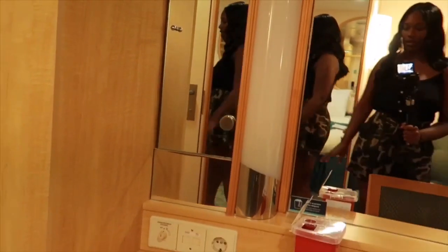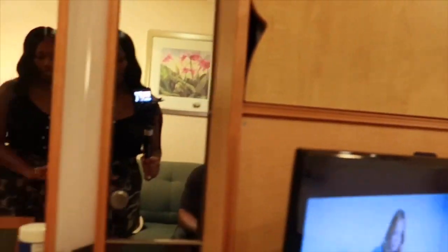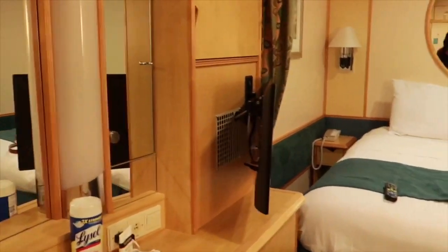There's a lot of drawer space and cabinet space. There's even a safe in here, but we're not using that. We're not using a lot of the spaces because even when we stay at hotels, we don't fully unpack all of our items. But this is the closet — a decent amount of space in the closet. But yeah, that's it. Nothing really fancy about it. Interior stateroom.